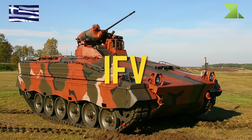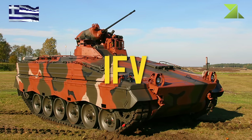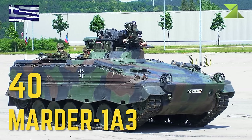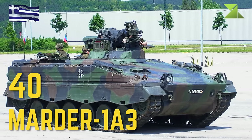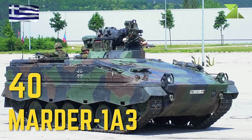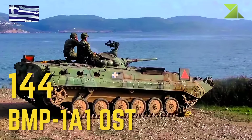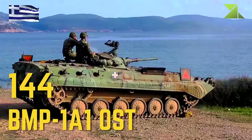Infantry Fighting Vehicles: Marder 1A3, BMP-1A1 OST.